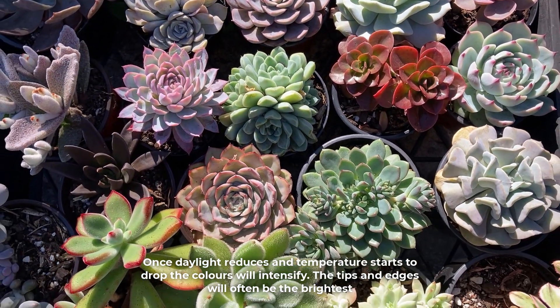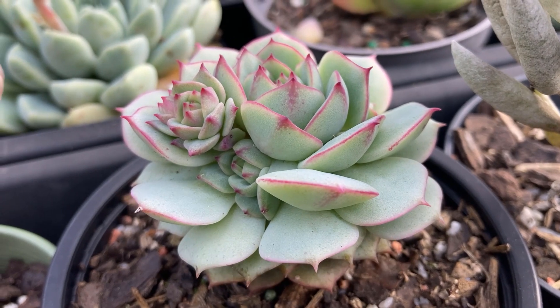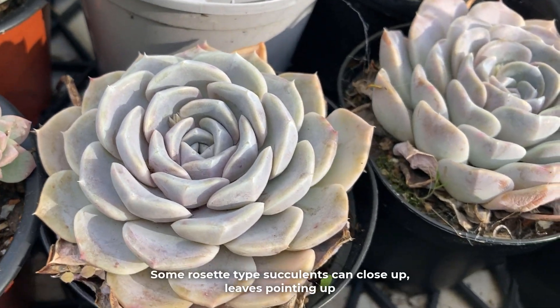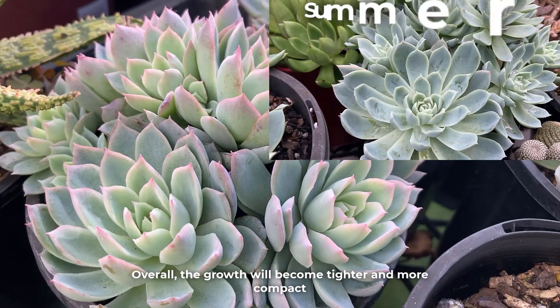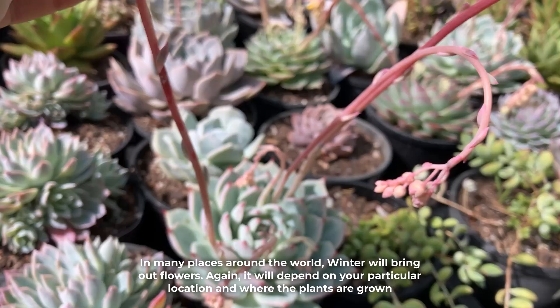Once daylight reduces and temperatures start to drop, the colors will intensify. The tips and edges will often be the brightest. These will look more sturdy and can become a bit smaller, often giving a more plump appearance. Some rosette-type succulents can close up, with leaves pointing up. Overall, the growth will become tighter and more compact. In many places around the world, winter will bring out flowers.